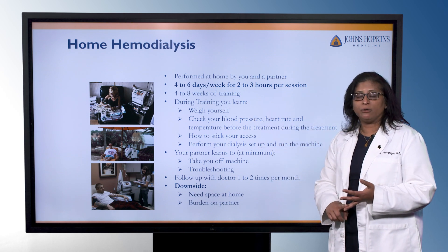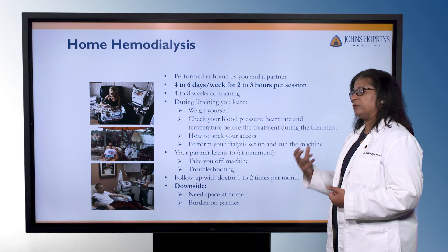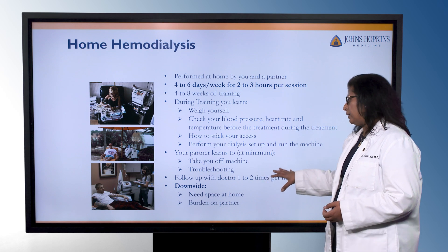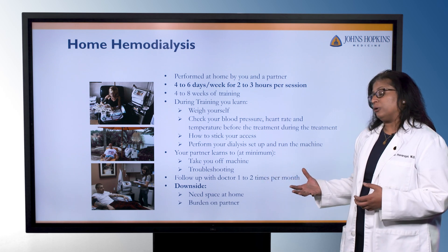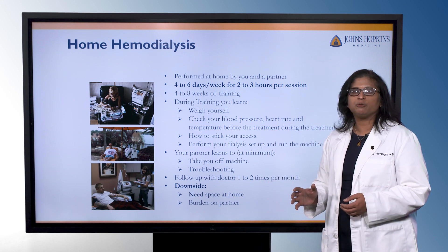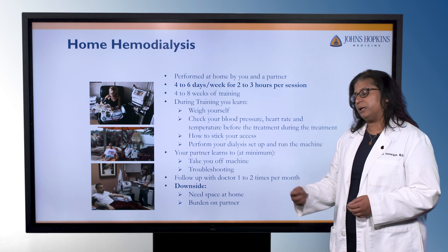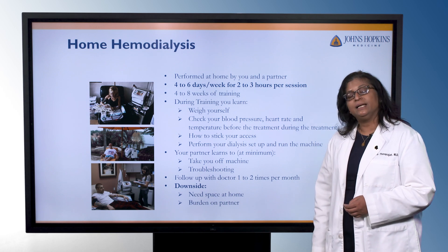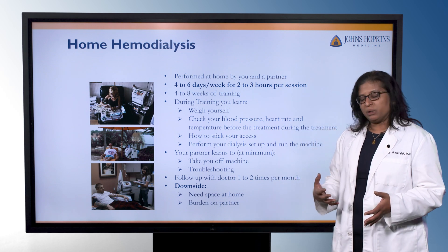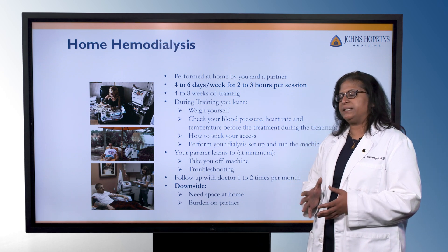During home hemodialysis training, you're going to learn how to weigh yourself, check your blood pressure, heart rate, and temperature, how to access your dialysis access — whether sticking your fistula or graft or working with the catheter — and how to perform your dialysis setup and run the machine. Your partner will learn how to take you off the machine and do any troubleshooting, and their training usually takes about two weeks. You'll be following up with the doctor about one to two times a month at the outpatient home training clinic. The downside is that you will need some space at home for all the equipment and supplies, and it can sometimes be a burden for the care partner because of the setup time involved.